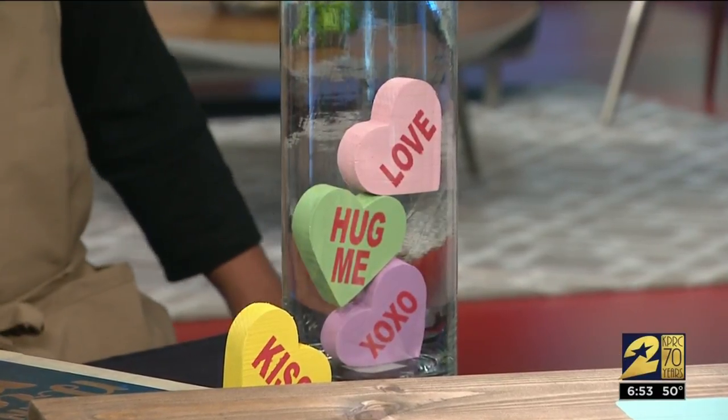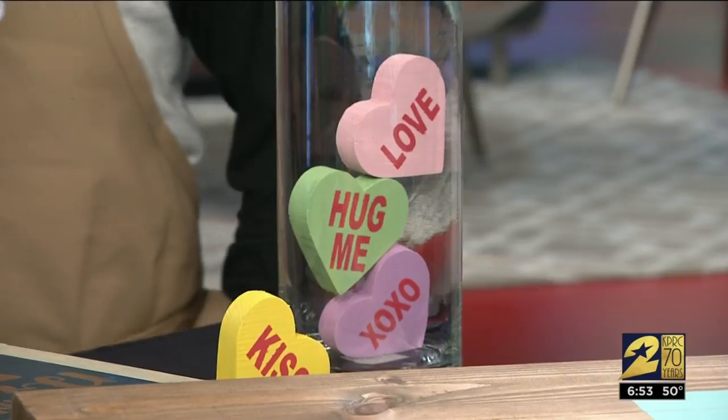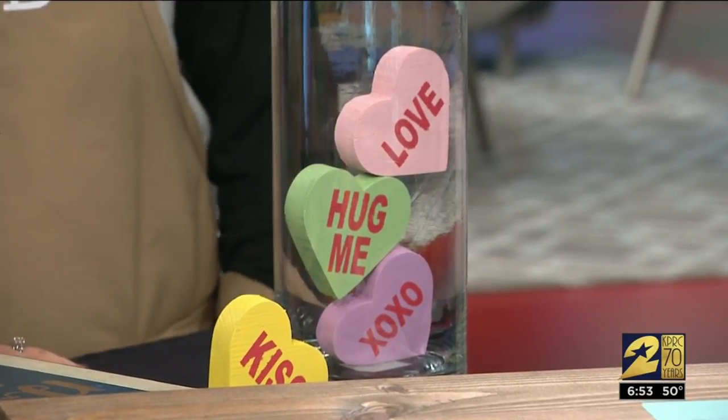They're so cute, and just in time — because those were discontinued. The candy version. That's right.